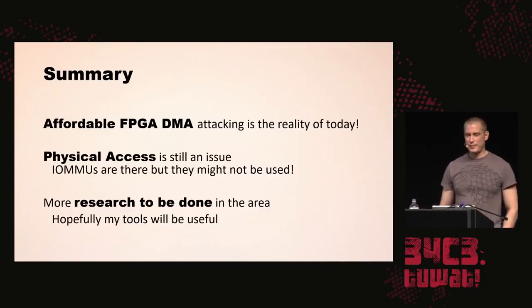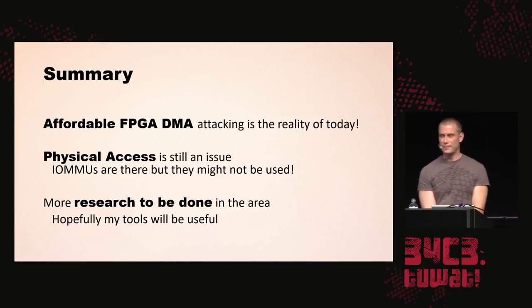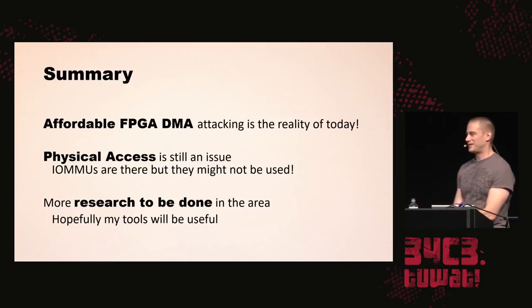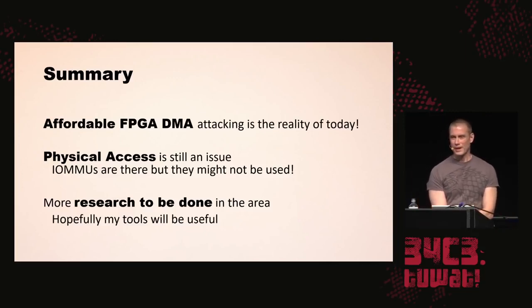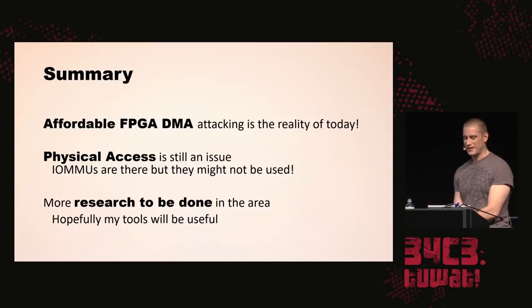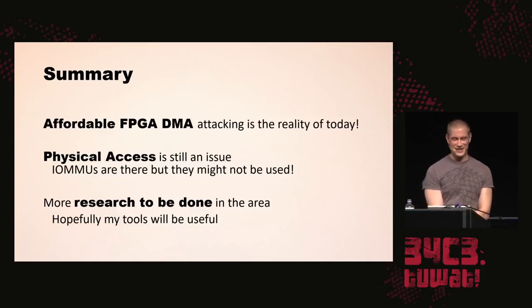To sum everything up: affordable FPGA DMA attacking is the reality of today. Physical access is still an issue. IOMMUs are there in hardware but they might not always be used. I hope I've shown you today that there is more research to be done in this area, and hopefully my tools will be useful to everyone who is interested.